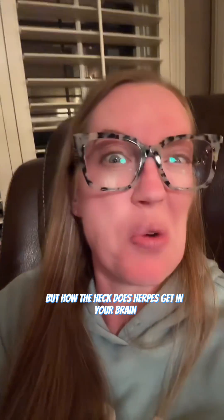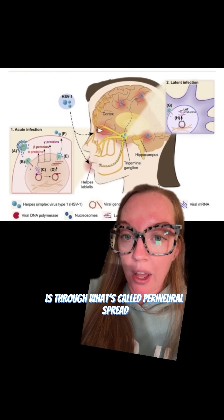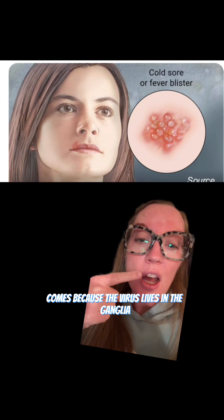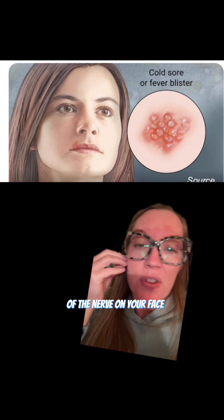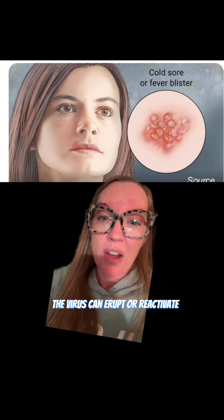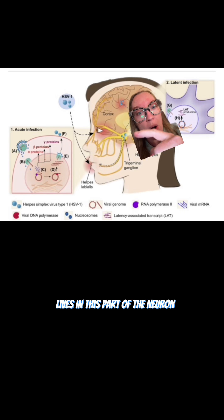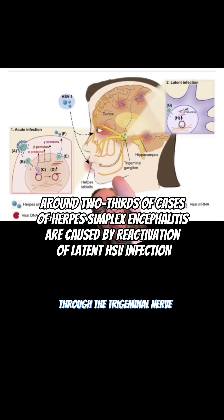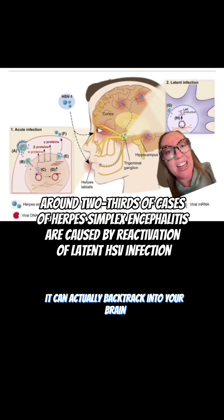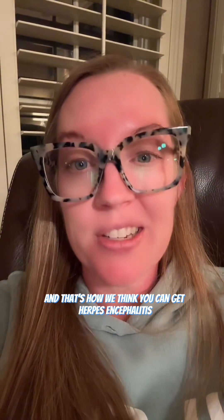But how does herpes get in your brain? One of the theories is through what's called perineural spread. We know that reactivation of cold sores occurs because the virus lives in the ganglia of the trigeminal nerve on your face. During periods of stress, the virus can erupt or reactivate, causing cold sores. So if the virus lives in the ganglia, it can travel to the face through the trigeminal nerve — and on that same token, it can actually backtrack into your brain. That's how we think you can get herpes encephalitis.